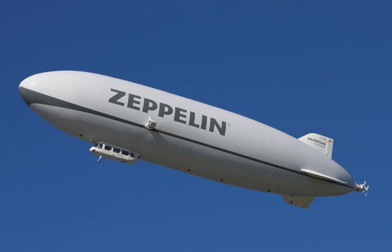USS Akron was caught in a severe storm and flown into the surface of the sea off the shore of New Jersey on 3 April 1933. It carried no lifeboats and few life vests, so 73 of its crew of 76 died from drowning or hypothermia. USS Macon was lost after suffering a structural failure near Point Sur Lighthouse on 12 February 1935, causing a loss of gas that drove it over pressure height. Only two of its crew of 83 died thanks to the inclusion of life jackets and inflatable rafts after the Akron disaster.